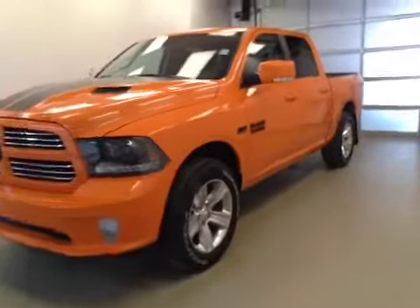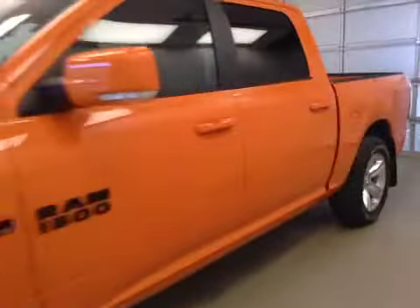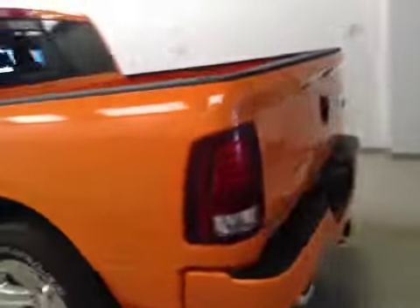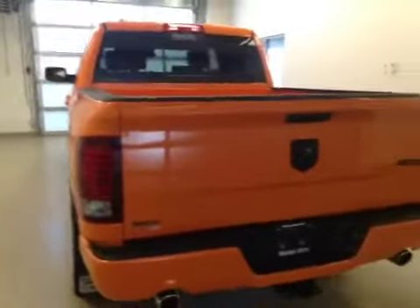This is stock number A51190, a 2015 Dodge Ram 1500 Sport, crew cab, four-wheel drive. Exterior color is ignition orange.